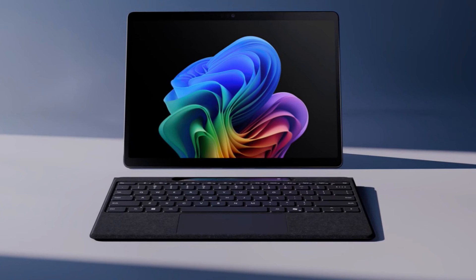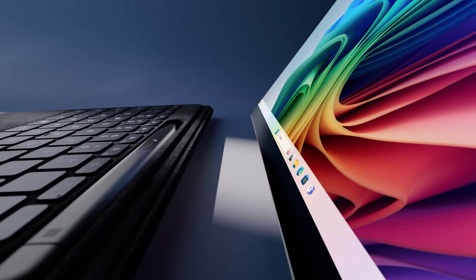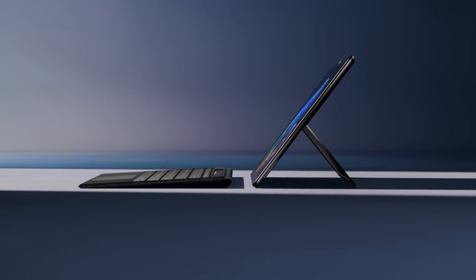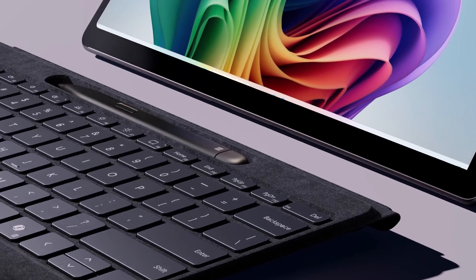The Surface Pro 11 is ultimately our choice because it contains nearly everything you might want in a laptop and tablet, including an optional OLED display, a potent Snapdragon X CPU, and Copilot's array of AI functions. However, keep in mind that a high-end Surface Pro 11 will get pricey.